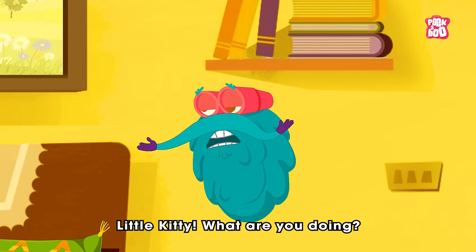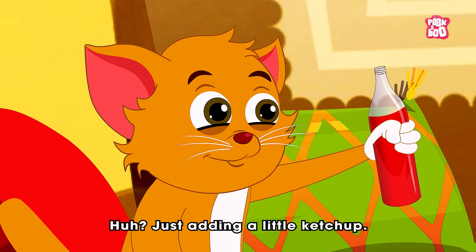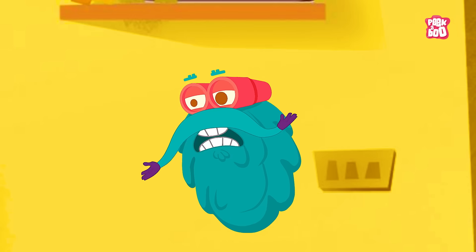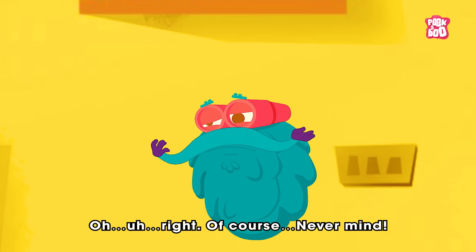Little kitty, what are you doing? Just adding a little ketchup! Never mind!